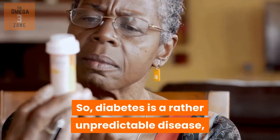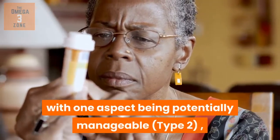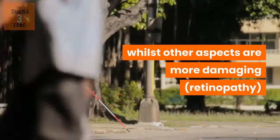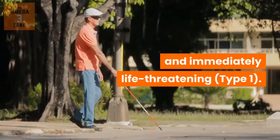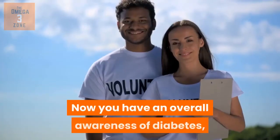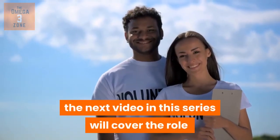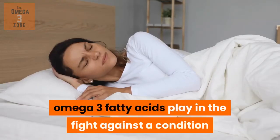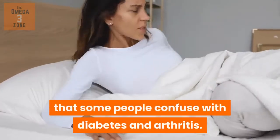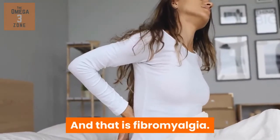Diabetes is a rather unpredictable disease, with one aspect being potentially manageable whilst other aspects are more damaging and immediately life-threatening. Now you have an overall awareness of diabetes, the next video in the series will cover the role omega-3 fatty acids play in the fight against a condition that some people confuse with diabetes and arthritis, and that is fibromyalgia.